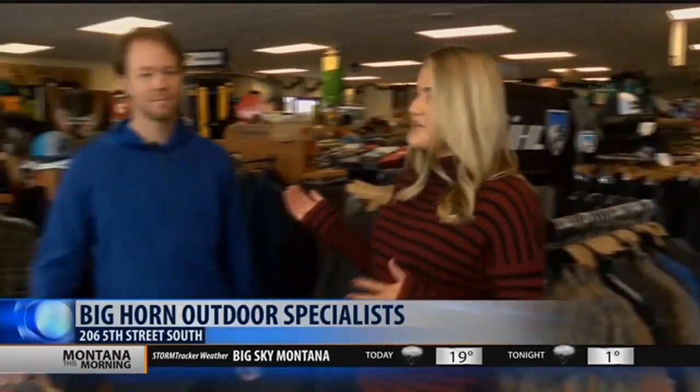We're downtown at the Big Horn specialist store talking about last minute Christmas gifts and what we can do here. We're with the store owner of the Big Horn specialist store, getting gift ideas. You need gift ideas? We're just wondering how business has been now that the snow is finally falling.